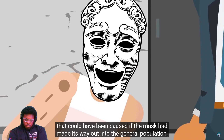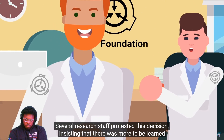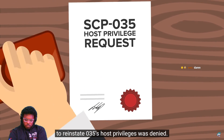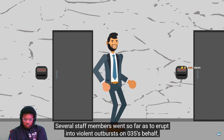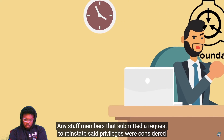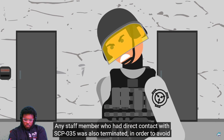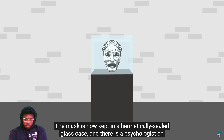Several research staff protested this decision, insisting that there was more to be learned from speaking with the entity and citing valuable information it had given about other SCPs. However, the risk was determined to considerably outweigh the potential reward, and the request to reinstate 035's host privileges was denied. Several staff members went so far as to erupt into violent outbursts on 035's behalf, attacking their supervisors with animalistic rage. Any staff members that submitted a request to reinstate said privileges were considered a security threat and reassigned — or in some cases terminated. Any staff member who had direct contact with SCP-035 was also terminated, to avoid the risk of any more staff-aided escape attempts.